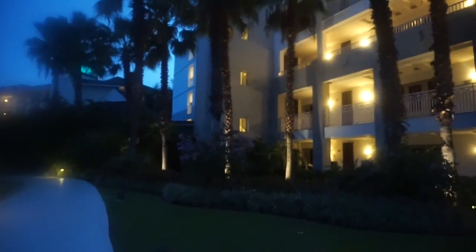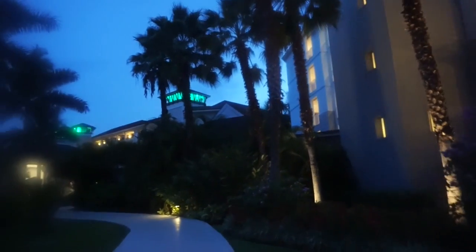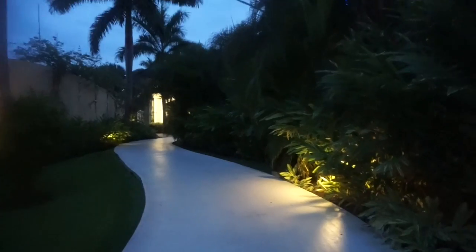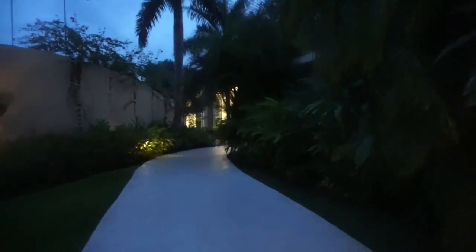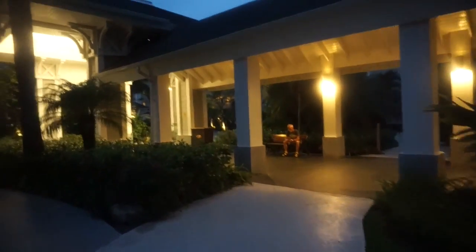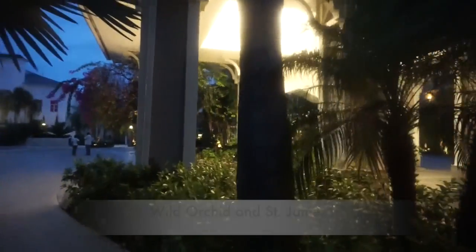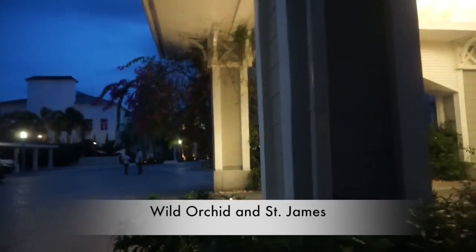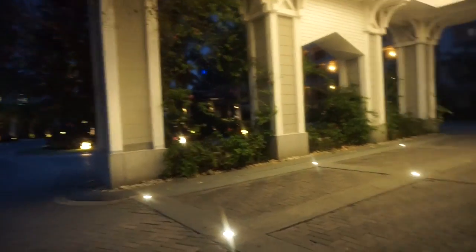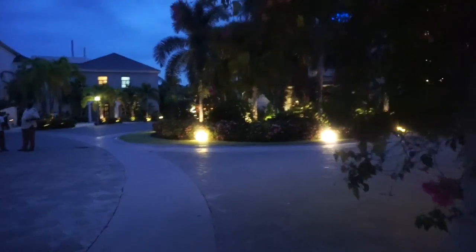I don't think any of the buildings go higher than the ground, first, second, and third floors — that's it. And then of course that's the annex right there. I was focusing on that building because it changes color — I thought it was cute. Speeding up the clip so we can enter this area. The property is split up into two, so we're leaving our side to go to the opposite side — that's where they have the restaurants, and the restaurant we're going to in particular is on the other side of the property.